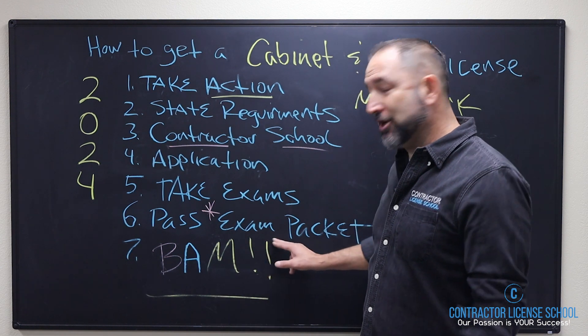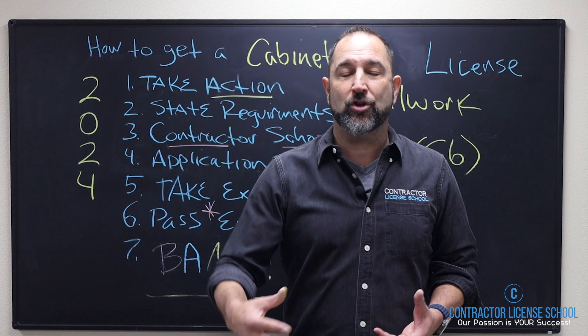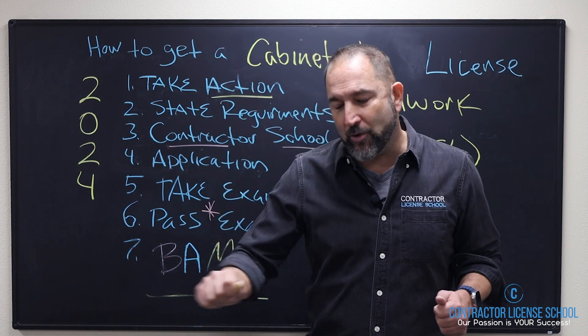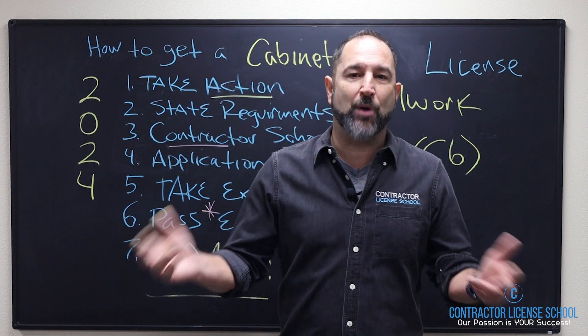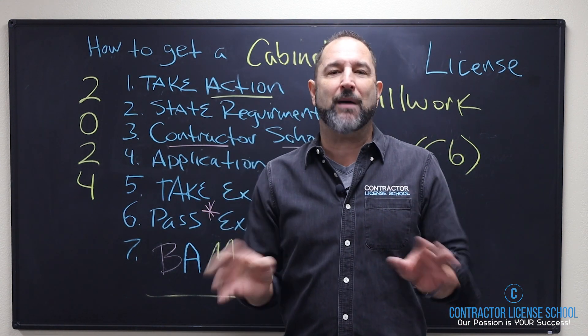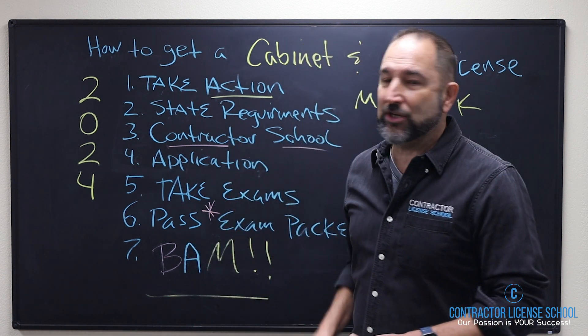Number six: after you pass, you get your pass packet — and you're not going to have a problem passing because you came to our school. Bring that pass packet back to us and we'll help you get the necessary items taken care of, like your fingerprints and signing a waiver that you don't have workers' comp if you don't have employees yet. We make this simple and seamless for you.